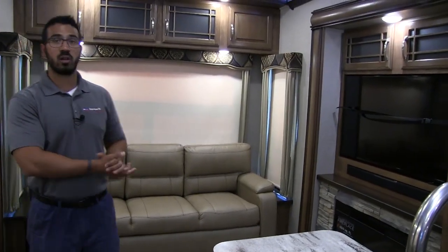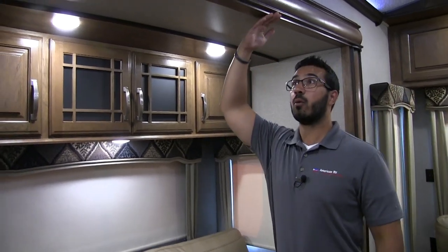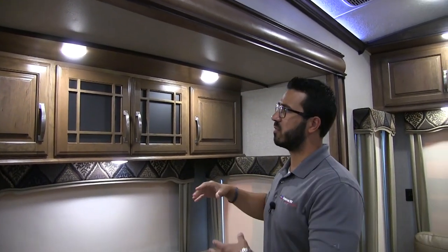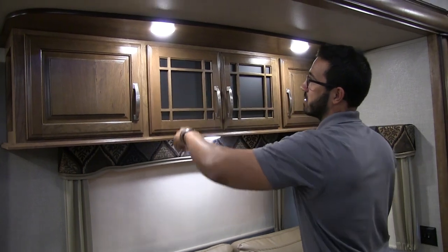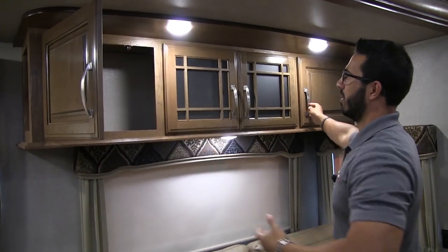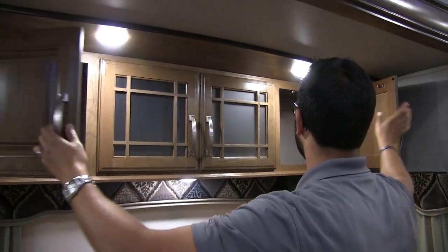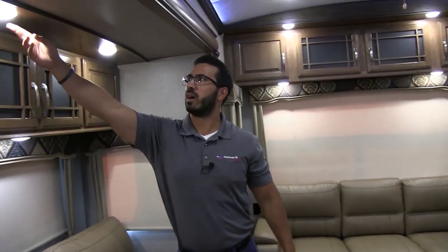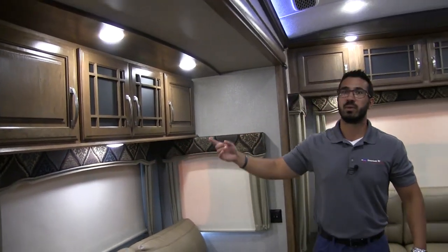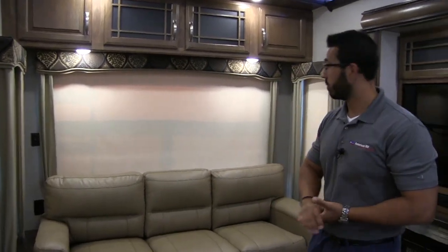It's a straight shot right across to the entertainment center. Up top you have additional storage — Montana doesn't waste any storage. You can see how tall the slide heights are; you're not going to bump your head. You have raised panel cabinetry on the ends and frosted glass in the center to break up the look — very designer. Good storage going all the way across, plus LED lights. Montana does a great job with lighting. They've put an additional light underneath here too, because they realize the two overhead aren't enough.